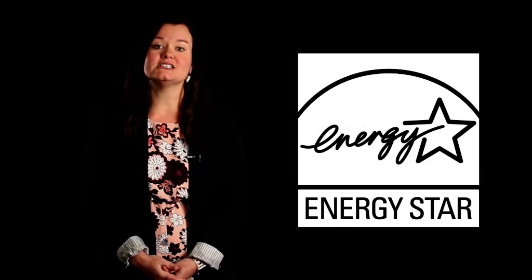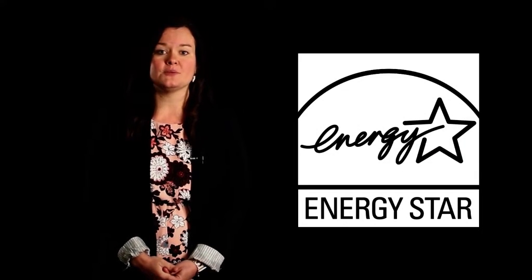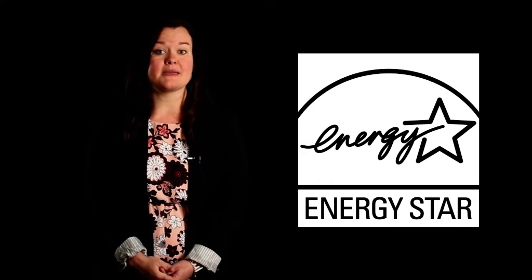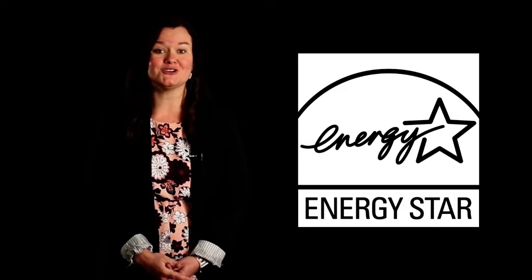Additionally, the ML196E gas furnace has earned the ENERGY STAR certification. Meeting or exceeding the guidelines set forth by the U.S. Environmental Protection Agency, the ML196E may qualify homeowners for local utility rebates of up to $400 in savings.